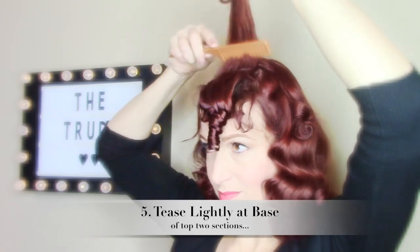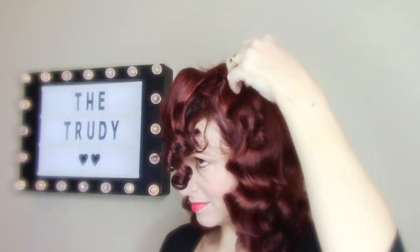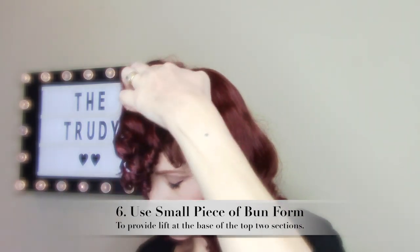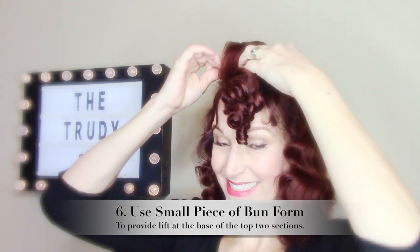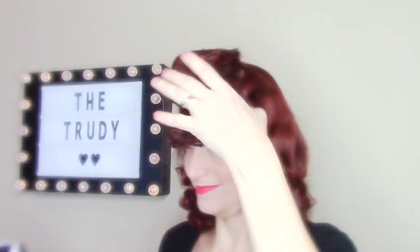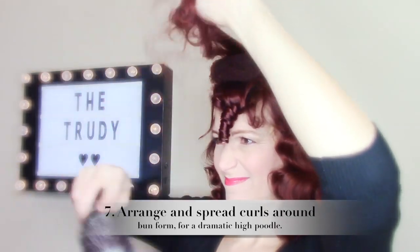I'm teasing only the base of these top two sections of hair. Then I'm using part of a bun form — a bun form that I cut and stitched on the sides — and sticking it underneath those top two sections to give them tons of height. I'm going to pull the hair over the top so you can't see the foam or the form.